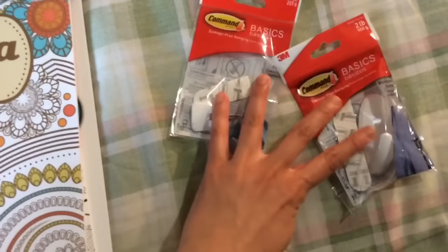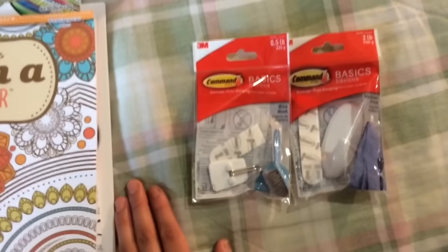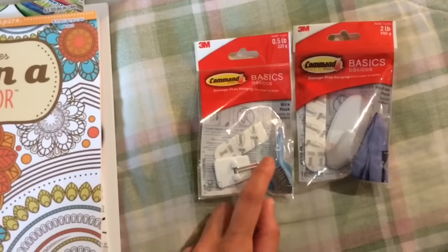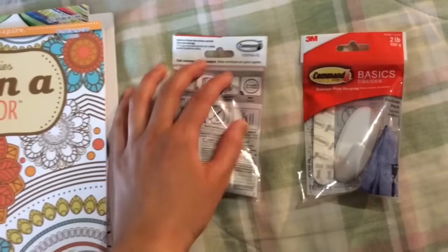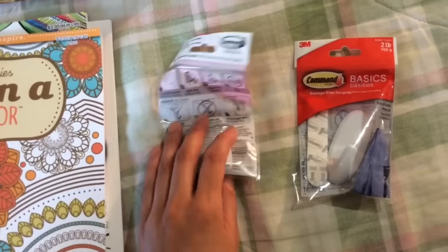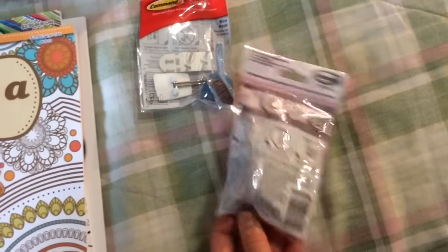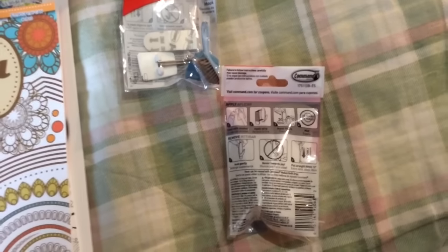Next are some hooks — I've seen them there once in a while, so I went ahead and bought two. These are Command Basics damage-free hanging hooks. One says it can hold half a pound and the other says two pounds. The smaller one is for little objects — I have one with a calendar hanging on it. These are great for any place where you don't want to make holes in the wall.